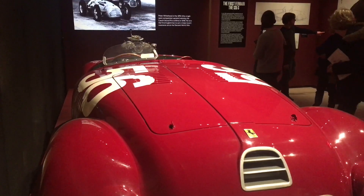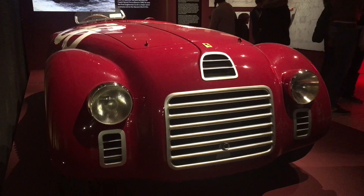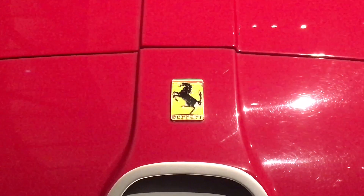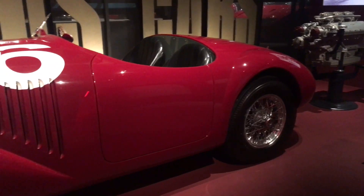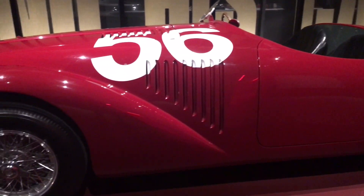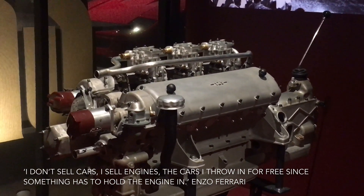Enzo Ferrari had an obsession with engines and for his very first Ferrari he insisted on a V12, which is unusual for a race car in the 1940s, which normally had a V6 or a V8. He also insisted on a five-speed gearbox, again unusual for race cars from the period, which normally had four-speed boxes. Enzo liked the V12 because of the sound and revvability of the engine.